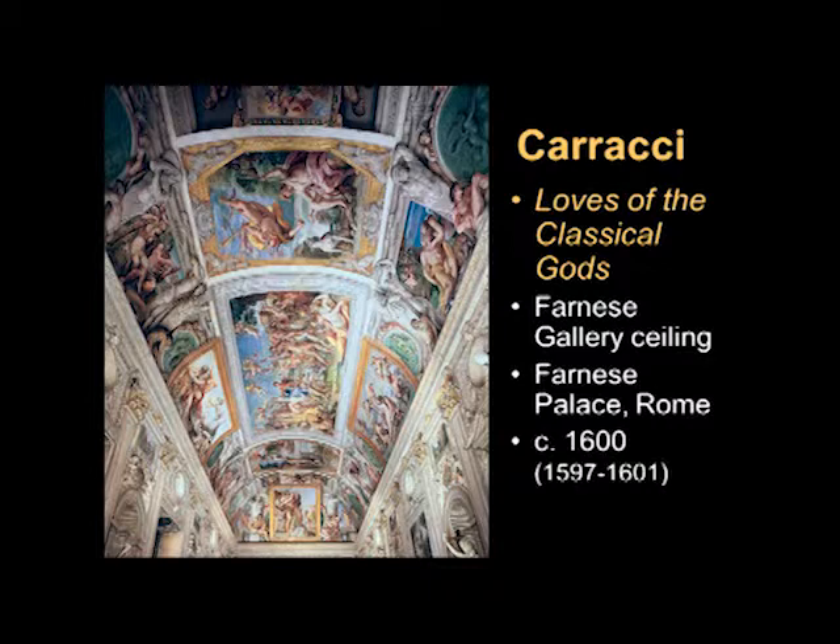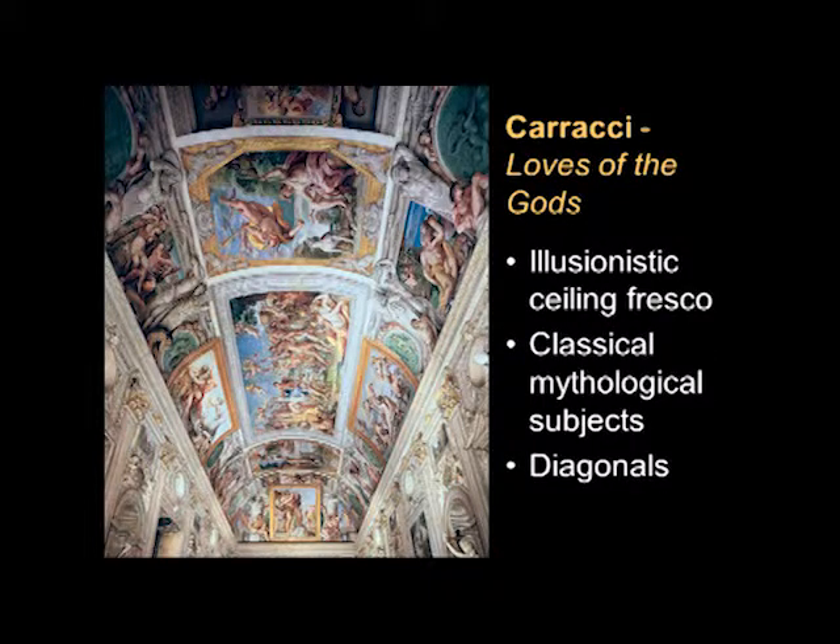A good date for this is circa 1600, because as you can see he was working on it a little bit at the end of the 16th century and the beginning of the 17th century — 1597 to 1601. The subject matter is the loves of the classical gods. So what we have are classical mythological subjects, and it is an illusionistic ceiling fresco in a very special way, and we're going to see how that works.